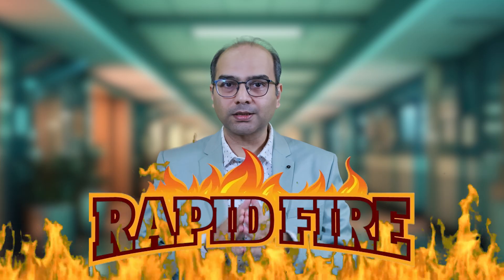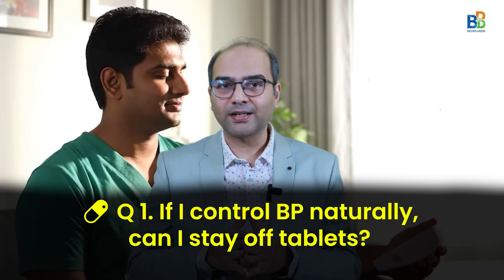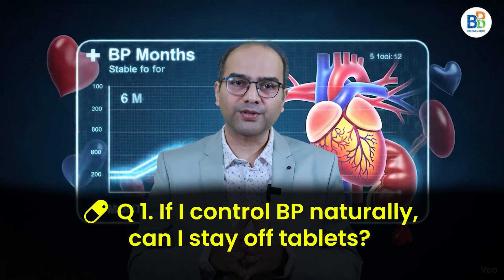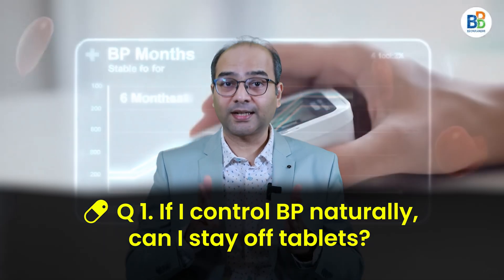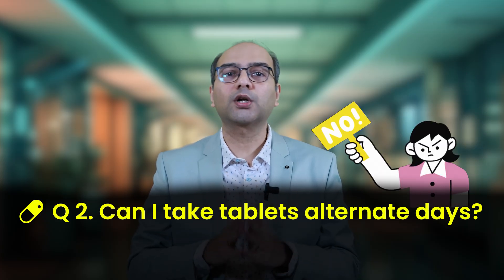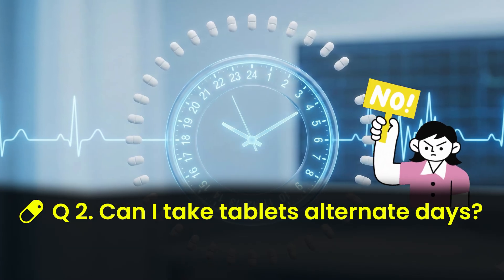Now let's quickly answer some common questions. First: if I control my BP naturally, can I stay off tablets? Yes — if numbers remain normal for 6 months under supervision, definitely yes. Second: can I take tablets on alternate days? No — most meds work 24 hours; skipping breaks the rhythm.